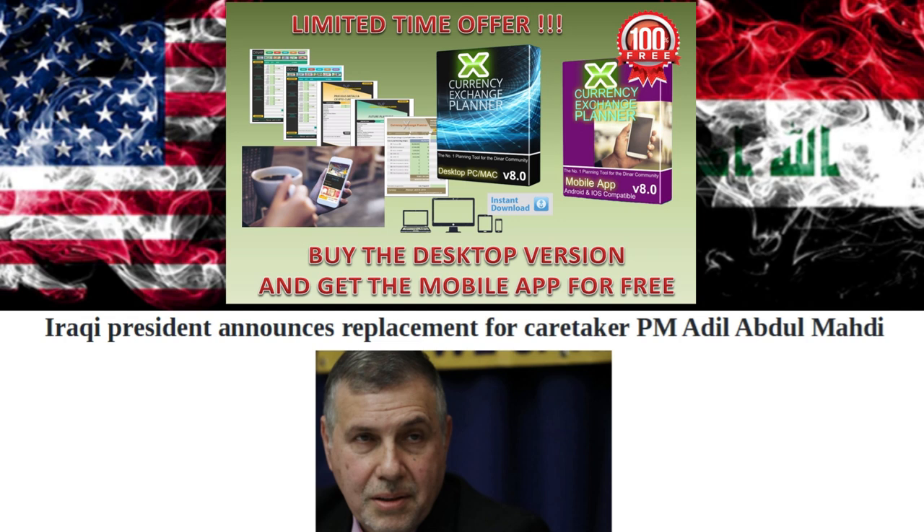When you decide you want to unleash the full power of the planner, use the promo code 'the denarian' and get 25% off, along with the newly upgraded version 8 mobile application added free for my subscribers for a limited time. A preview of both the mobile application and the desktop planner is available on the website. Go check them both out today, download your trial copy, and lock in your copy — the link is in the description.